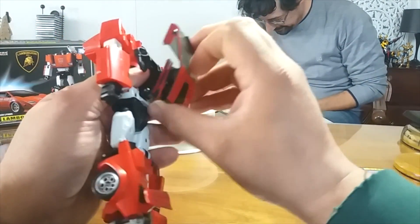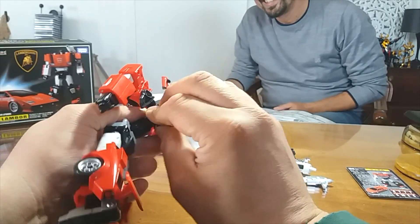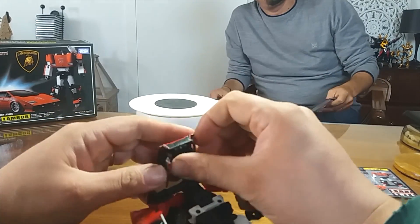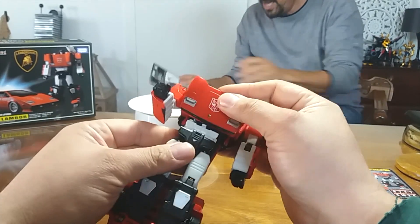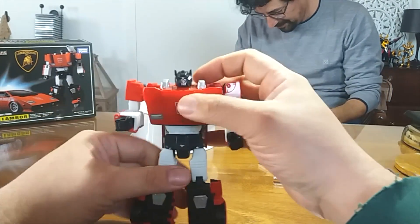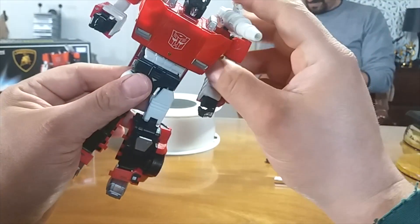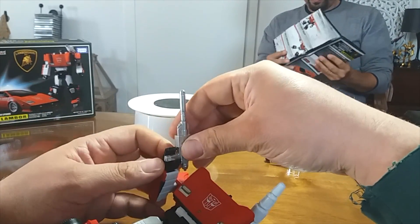Eccolo qui, il nostro Freccia trasformato in robot. Andiamo a inserire nel suo vano apposito il missile Lancer e la sua arma di ordinanza - la flare gun - per completarlo. È bello, è bello davvero.